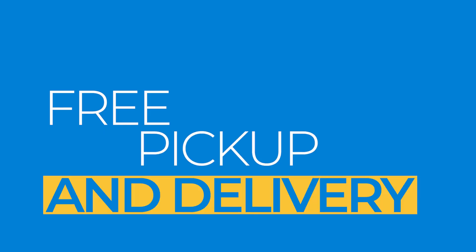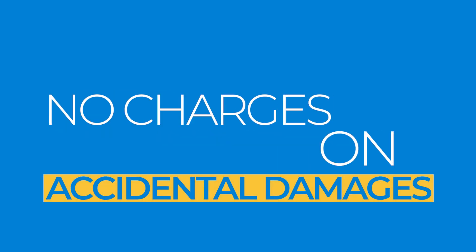And there are additional perks as well. There's free pick up and delivery, and the best part is that there are no charges in case of accidental damages.